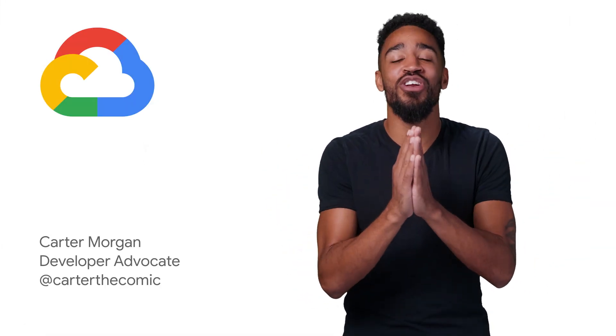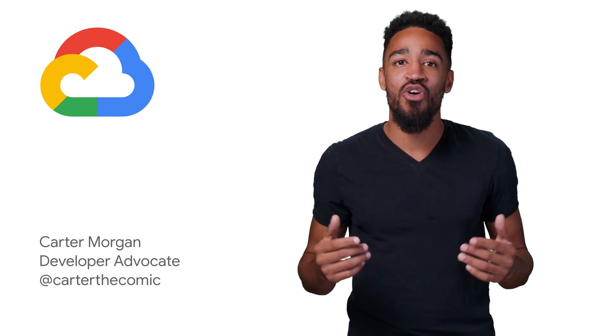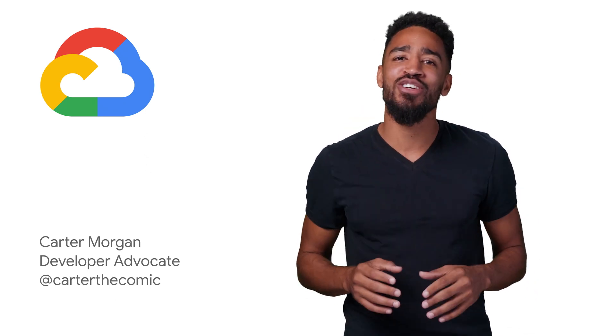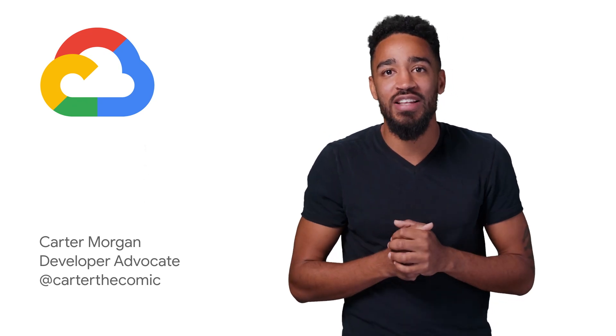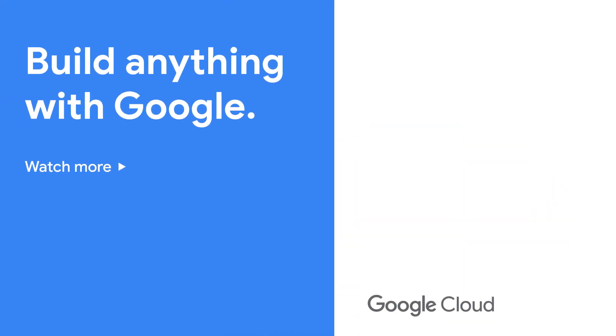That's the end of this little security journey. Thank you for going along this ride with me. I'm Carter Morgan, and you are now a certified expert in all things app security — or maybe not. What do you think? Leave your response in the comments below, and don't forget, if you want to see more great Google Cloud content like this, please like and subscribe to the page.